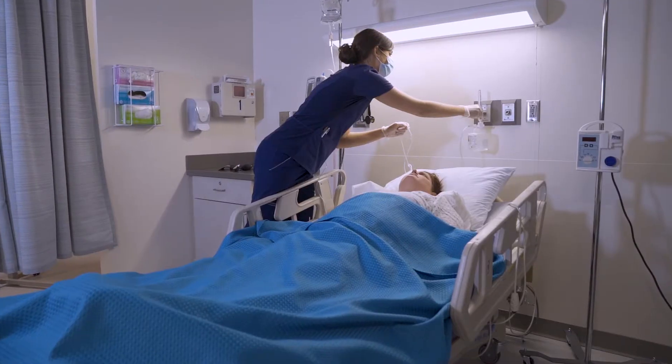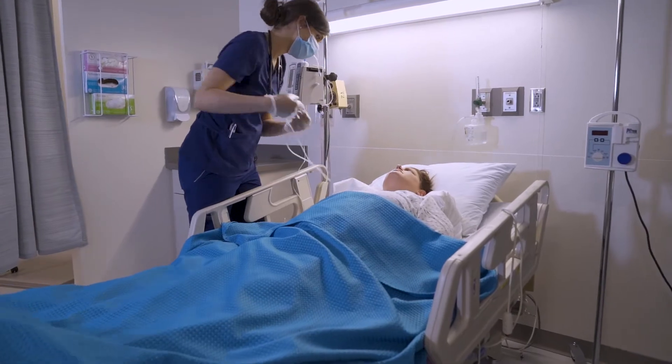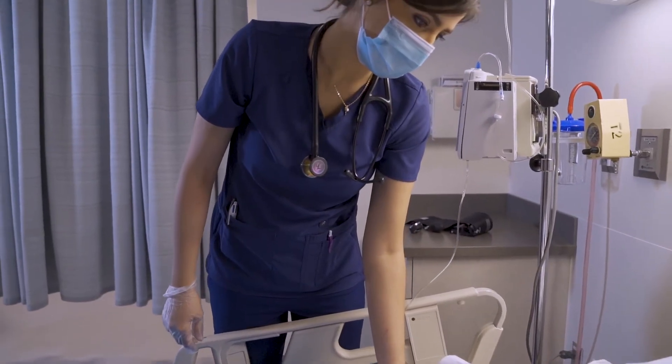What inspired me to create this certificate program was the volume of nurses that told me they would not go back to school for their bachelor's degree because they had to repeat courses. I did not want students to have to repeat courses. They are licensed nurses. The LPN Certificate Program allows a licensed practical nurse to advance their career.